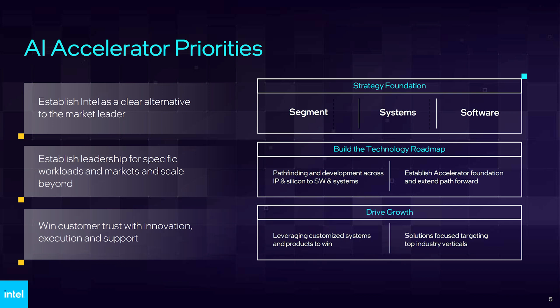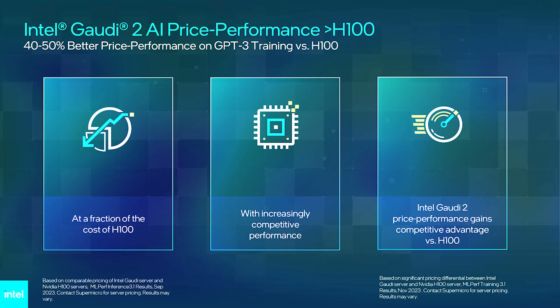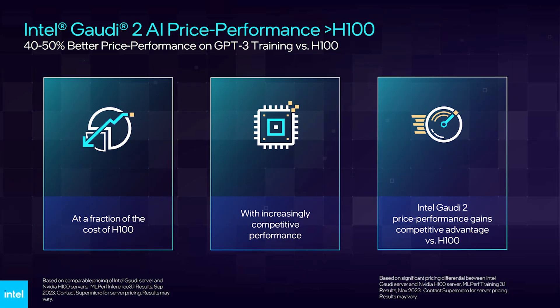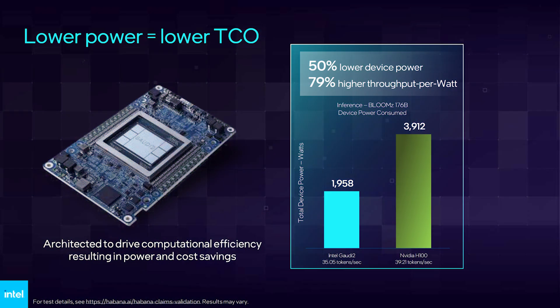Intel wants to establish itself as the clear alternative to the market leader while establishing leadership in specific markets and workloads. We recently saw benchmarks from Stability AI showcasing Intel's Gaudi 2 hardware offering a three times boost in performance at a very similar and competitive price. Intel states Gaudi 2 is based on the same process as the Nvidia A100 — TSMC's 7nm — but customers are seeing up to three times performance improvements in Stable Diffusion and generative AI workloads, and the Gaudi 2 also excels over the latest H100 in certain workloads.